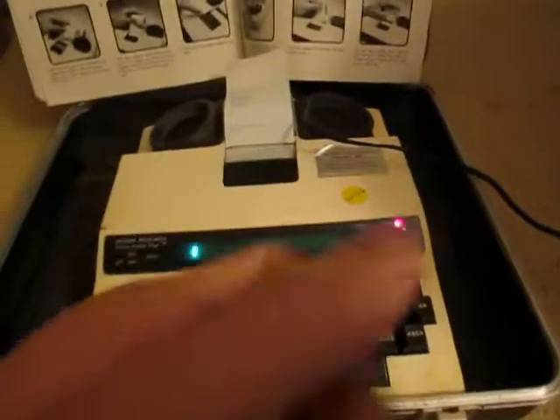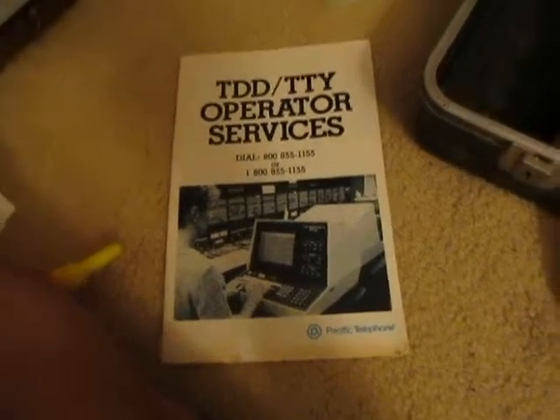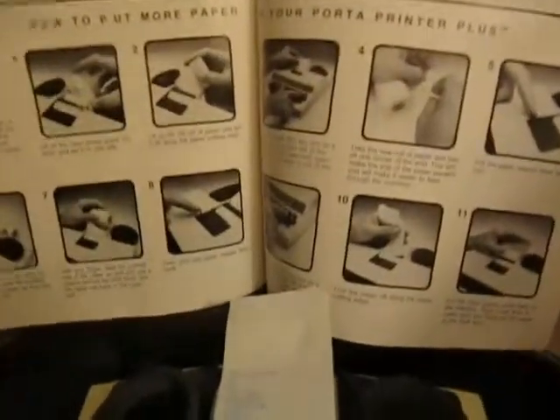I was surprised it powered up because the power connector is all green. It also has this little pamphlet they would give you if you were to request this from the phone company in the 80s — there's a little instruction booklet. I was really excited to see that it actually prints things out, almost like a receipt from a cash register.